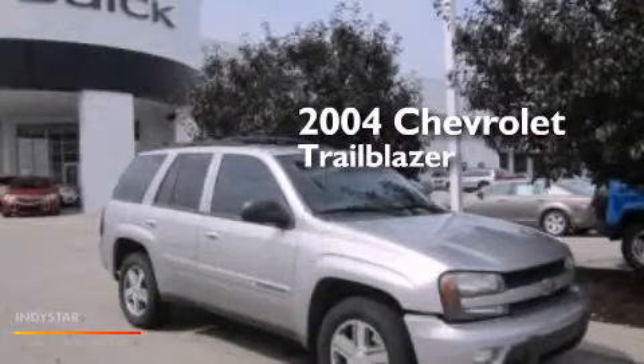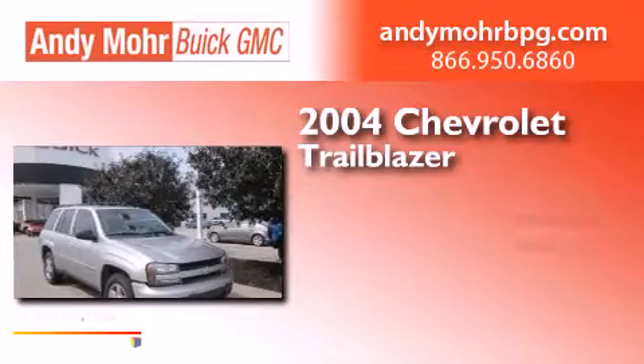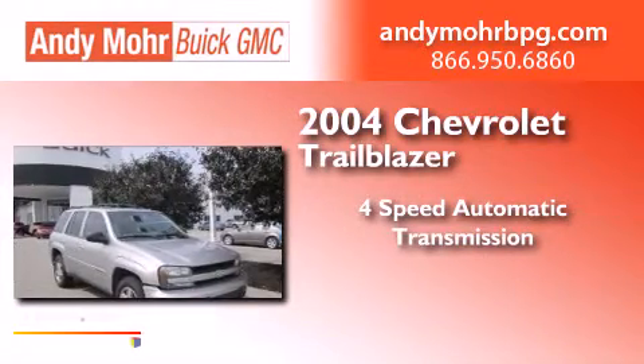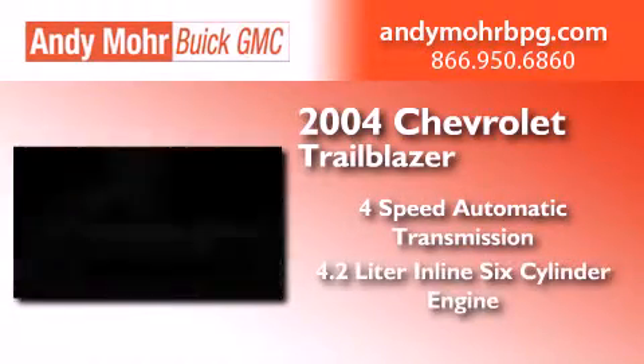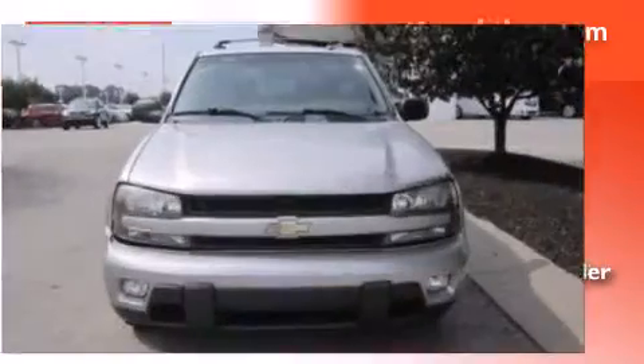This is a 2004 Chevrolet Trailblazer. This SUV has a four-speed automatic transmission, a 4.2-liter inline six-cylinder engine, and the added capability of four-wheel drive.